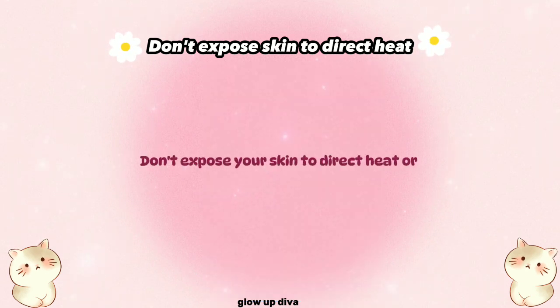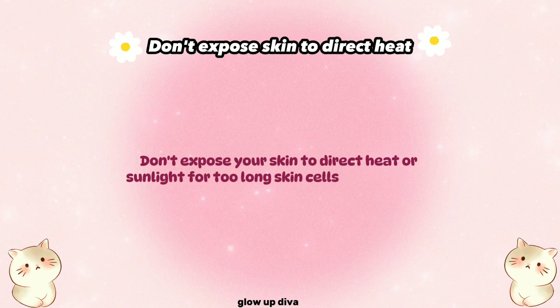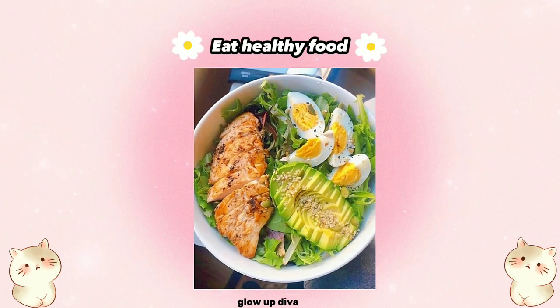Don't expose your skin to direct heat or sunlight for too long. Skin cells get damaged by prolonged sun exposure, which leads to dullness.